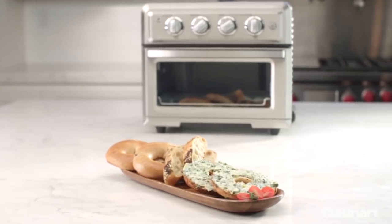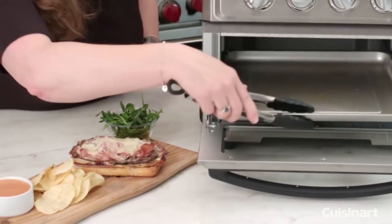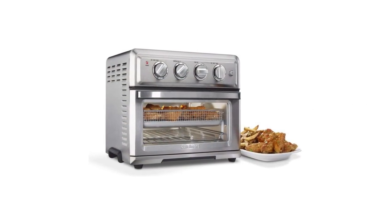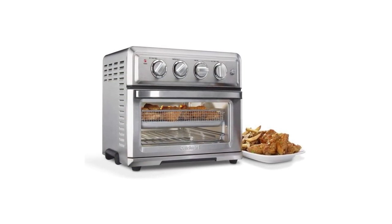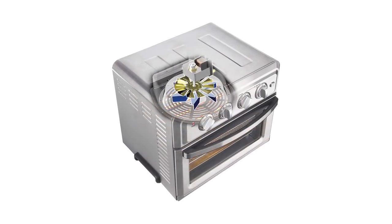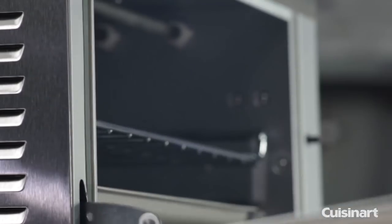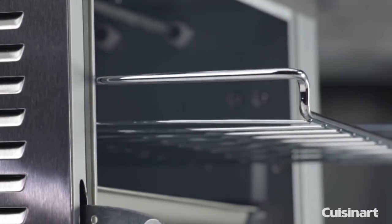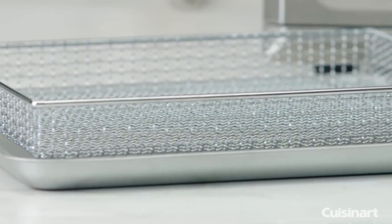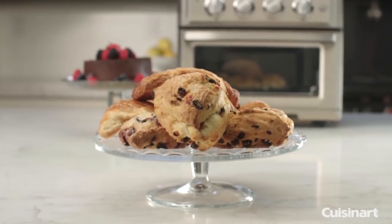When air frying, timing is everything. The TOA-60 comes with a 60-minute auto shutoff timer, giving you the freedom to control cooking temperature. The interior light enables you to keep an eye on your cooking progress, and immediately after serving you simply need to clean the basket and crumb tray using hot soapy water. If you're looking for a practical toaster air fryer combo, the Cuisinart TOA-60 is well worth the purchase — it combines two units in one.